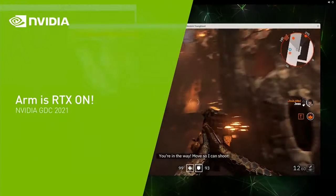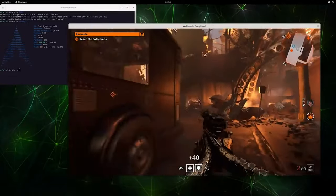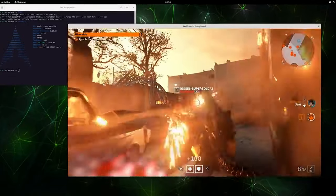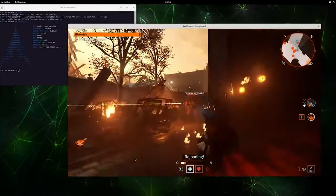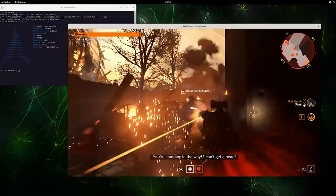Speaking of NVIDIA's attempt to purchase ARM, this week they showed off some gameplay of Wolfenstein Youngblood running on an RTX 3060. What was different about this demo was the CPU being used to provide the draw calls to the 3060 — it was a MediaTek MT8195 built on the ARM architecture, and usually found in Chromebooks.